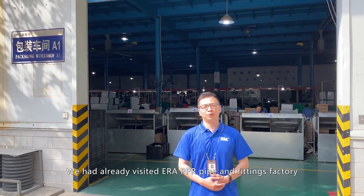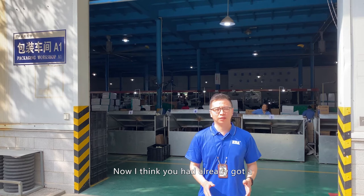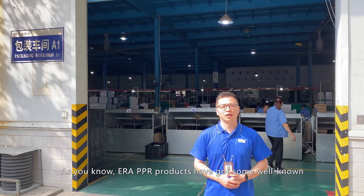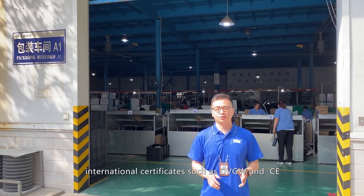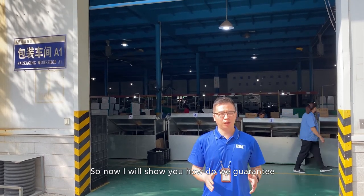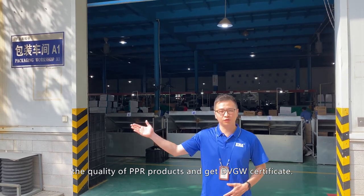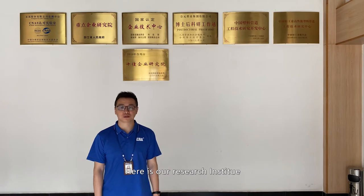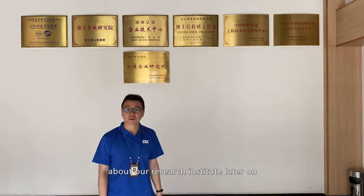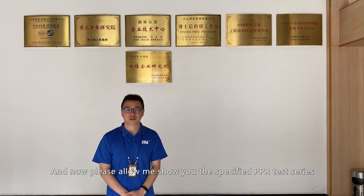We have already visited ERA PPR Pipe and Fittings Factory, and now you have a clear understanding of our PPR products. ERA PPR products have obtained well-known international certificates such as DVGW and CE. Now I will show you how we guarantee the quality of PPR products and achieved the DVGW certificate. Here is our research institute, and now please follow me as I show you the specific PPR test series.